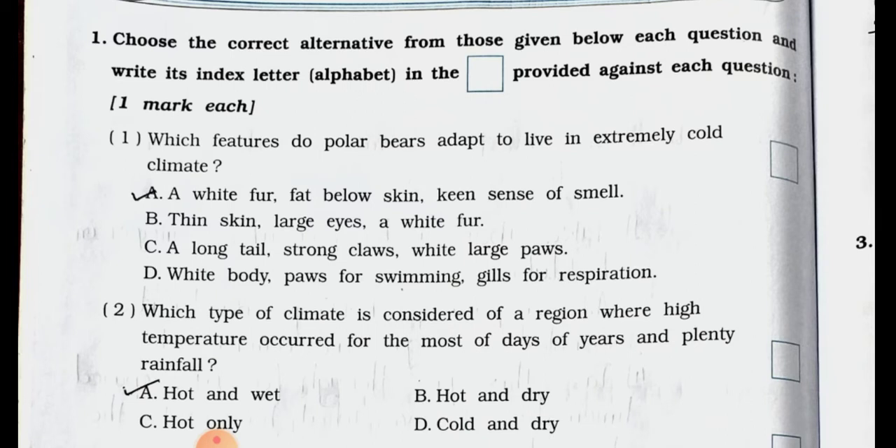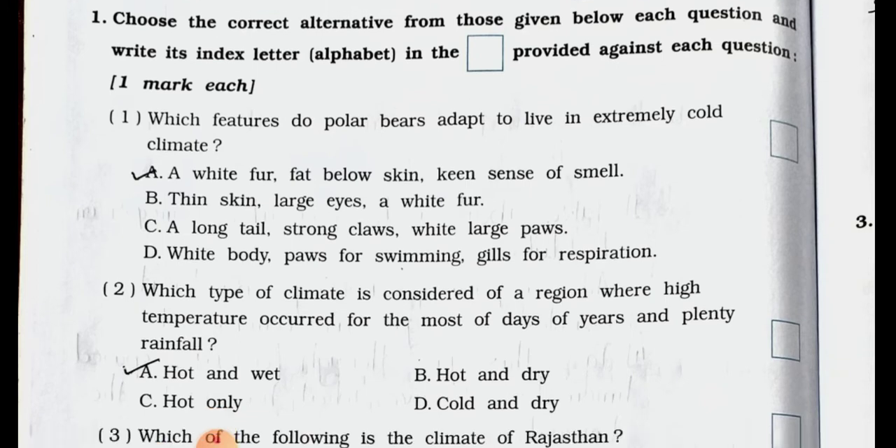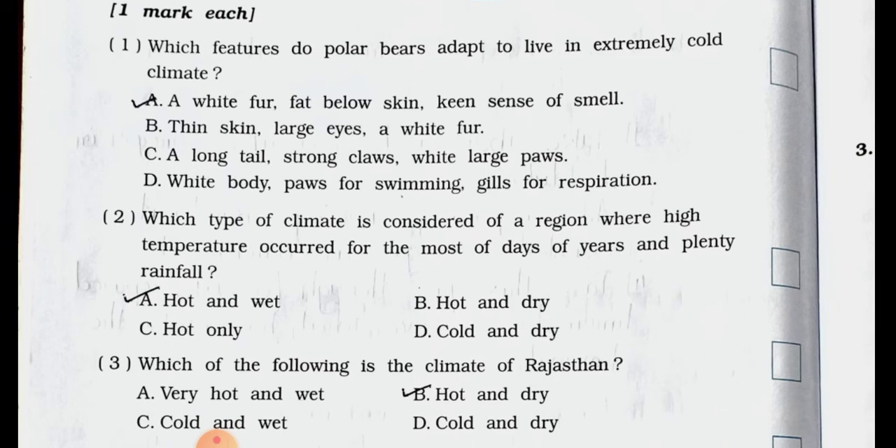Which features do polar bears adapt to live in extremely cold climate? A. Avoid fur, fat below skin, keen sense of smell. B. Thin skin, large eyes, avoid fur. C. A long tail, strong claws, white large paws. D. White body, paws for swimming, gills for respiration. Answer is option A: avoid fur, fat below skin, keen sense of smell.